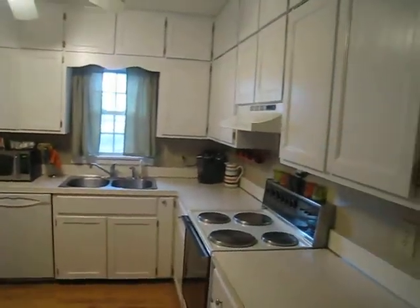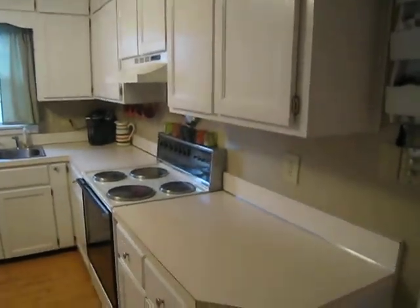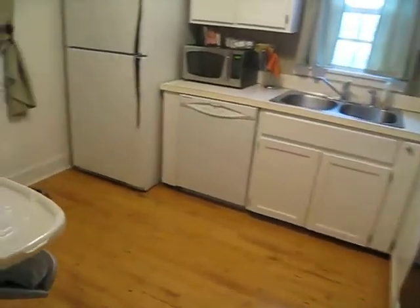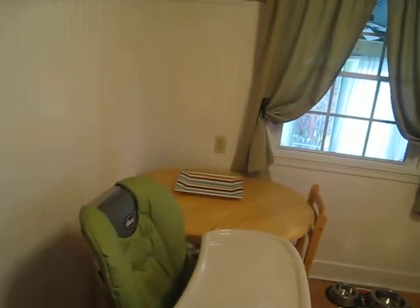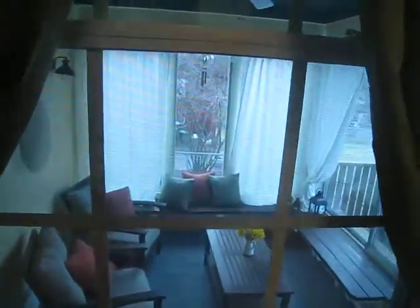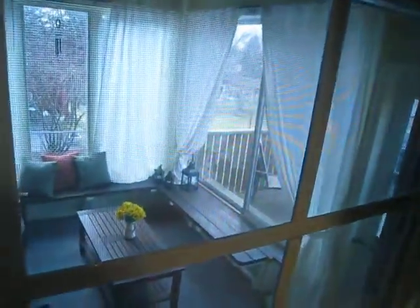Lots of storage. Very nice, large enough for a small table in the corner. And this window overlooks the ship out there. I could live here in a minute.